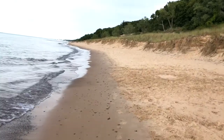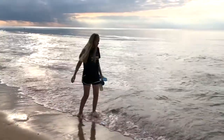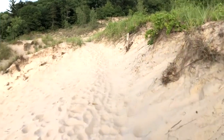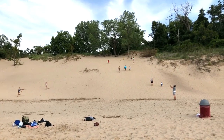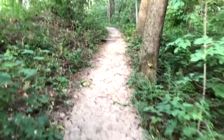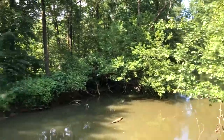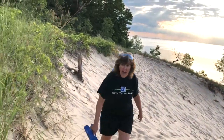The park has 50 miles of hiking trails along the beach, the sand dunes, forests, and wetlands. The most popular hikes involve the immense sand dunes.